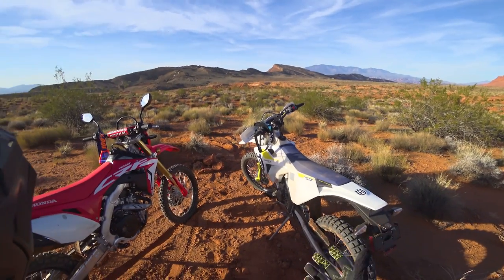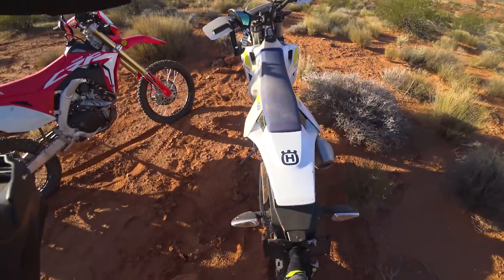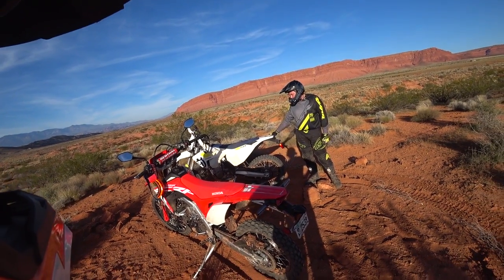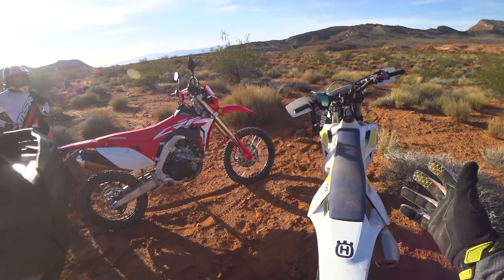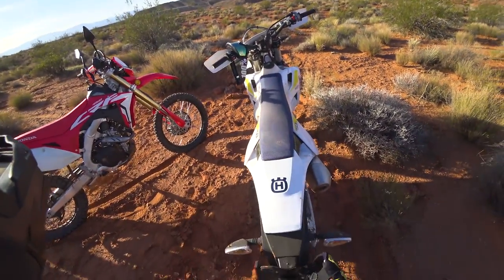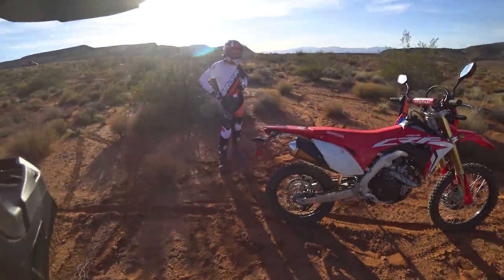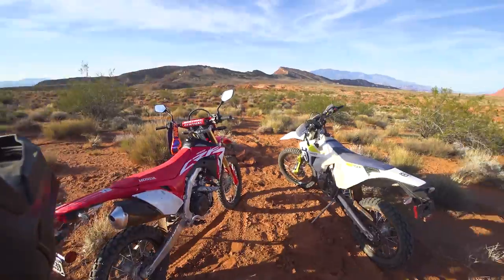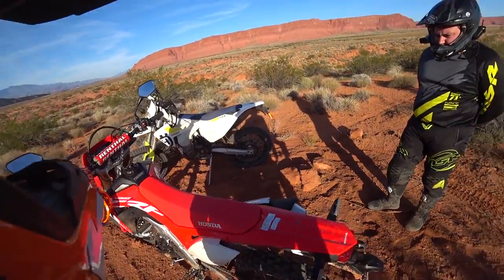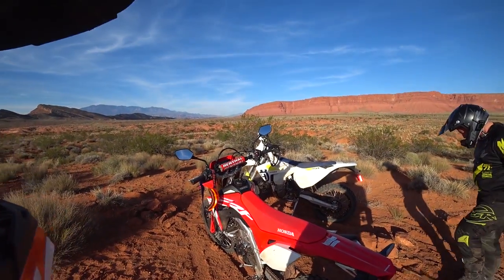Chance was a little disappointed in the rear fender tail light setup on the Husky — it felt a bit weak for a bike in the $11,000–$11,500 range. He would have liked beefier setup with LED lights, better turn signals, and headlight. Though Wes points out that's how they keep it light. That leads into one of the strong suits of the Honda — it's set up right for that type of thing.